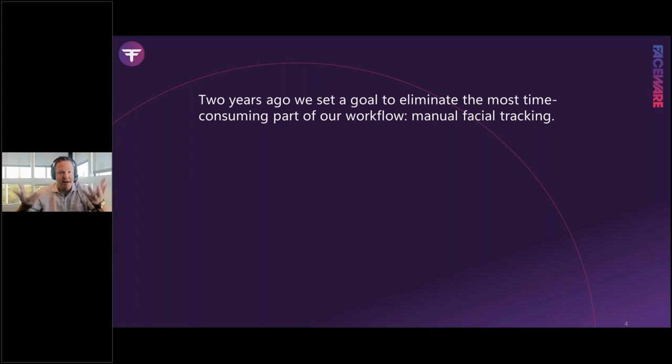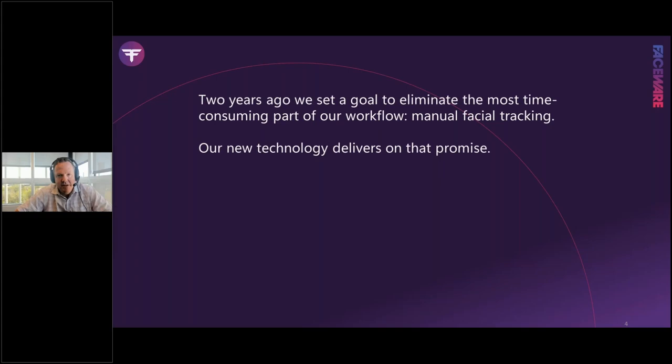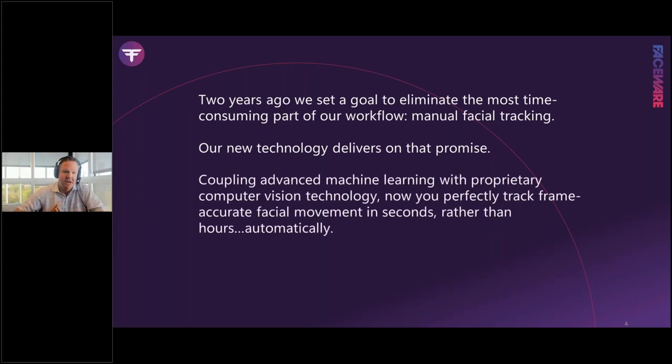Two years ago we set out to eliminate the most time-consuming part of our process: manual facial tracking. We offered this technology as a service to several game teams, processing hundreds of hours of content to make sure it's battle-ready for production rigors. We collected extensive feedback, and we coupled our advanced machine learning with proprietary new techniques so we can now accurately track facial movement completely automatically.